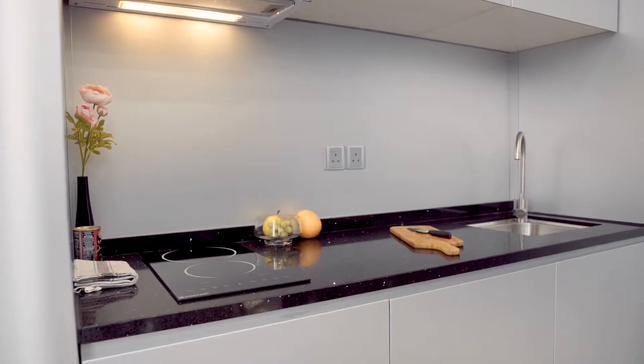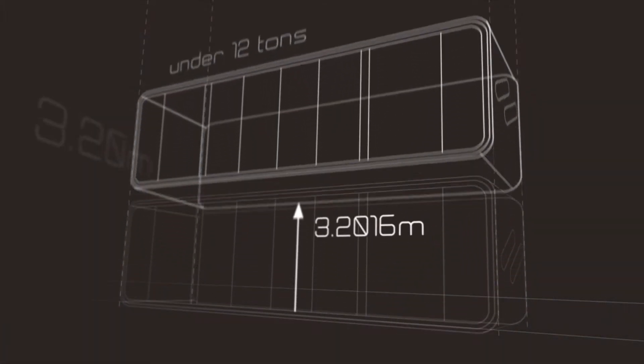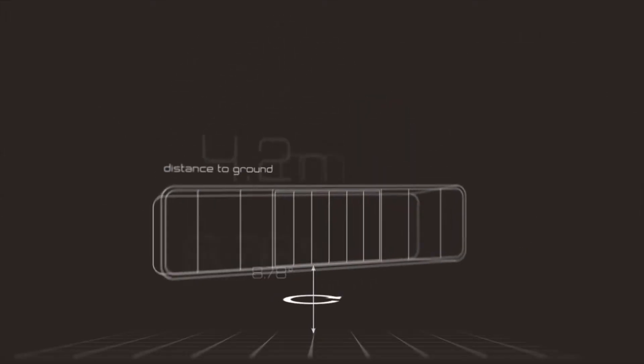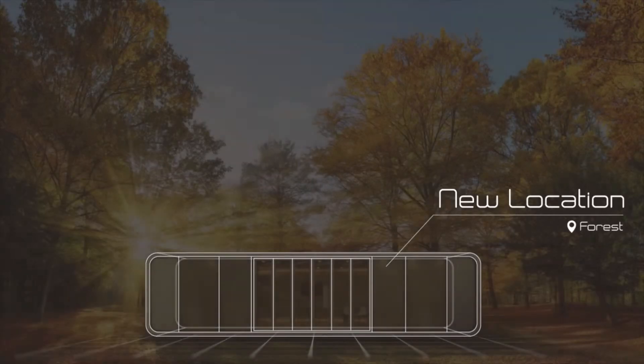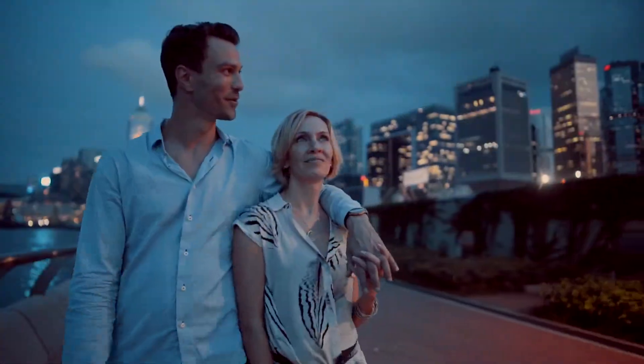Once your bespoke Alpod is ready, we can transport it anywhere in the world. And if you ever change your mind and want to move it again, you can.